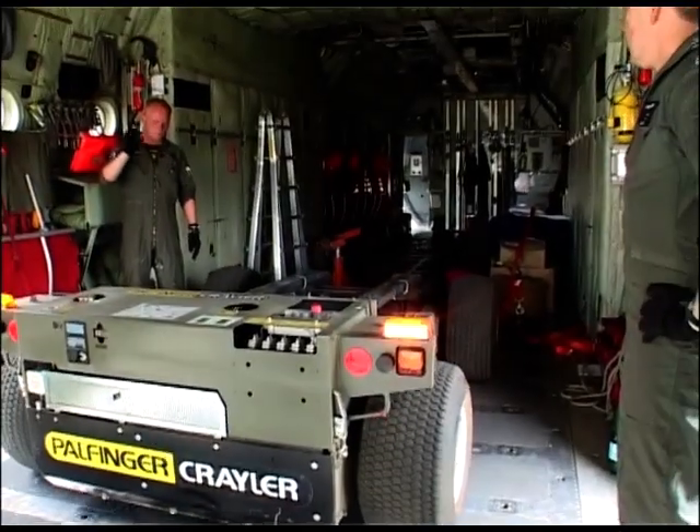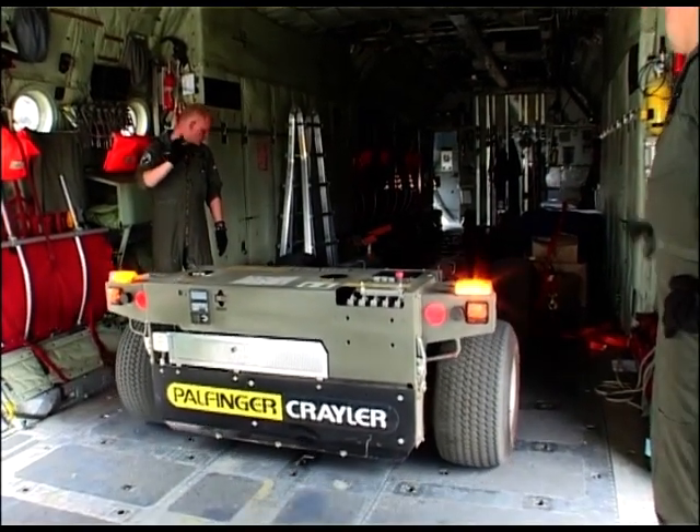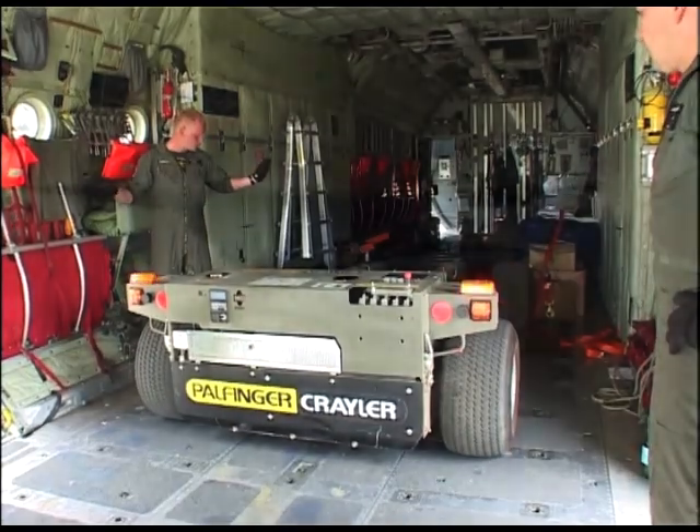Due to the Krayler's low dead weight and compact design, the Hercules C-130 is left with a great deal of loading capacity.